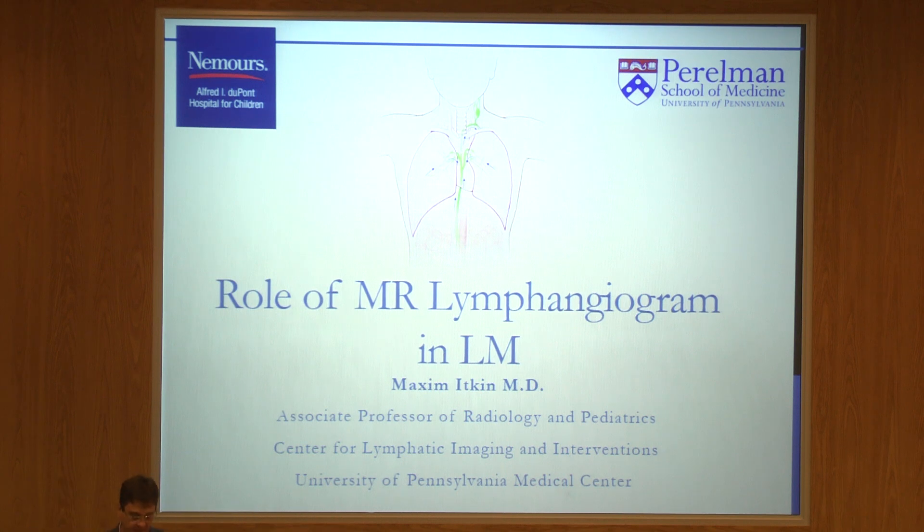Thanks a lot, and it's a pleasure to be here. I'm an interventional radiologist like Matt Hawkins, and I've been doing lymphatic intervention for 17 years. Only six or seven years ago, I actually connected with the lymphangiomatosis group of patients and lymphatic malformation. Since then, they've become one of the focuses of my work — the most difficult patients for us to treat, but the most gratifying.